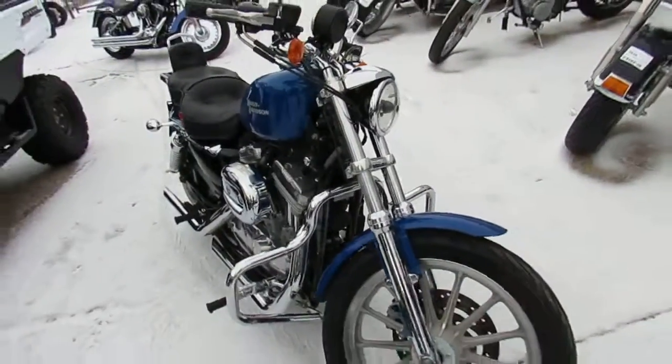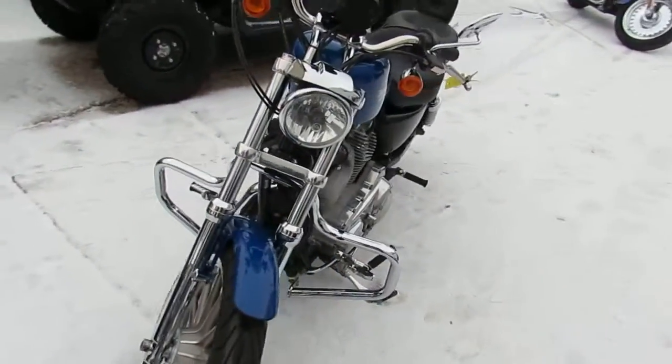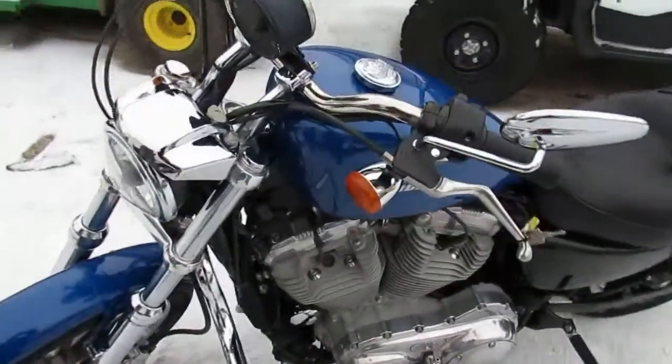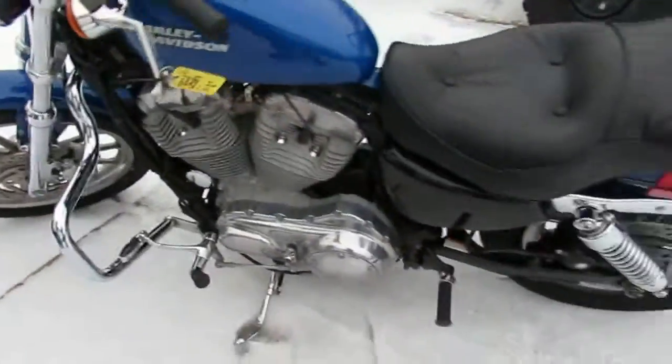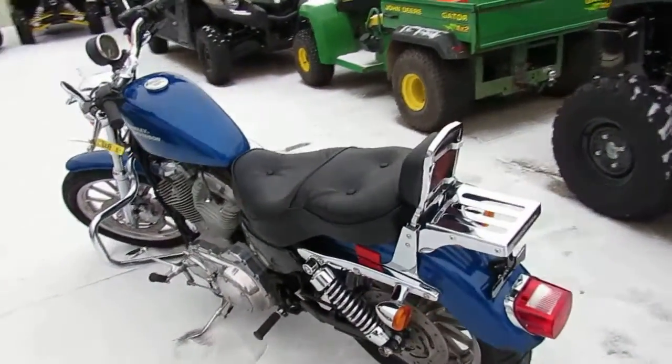We got this thing priced right at $39.99. It's a good-looking 2008 — it's got the Cobra exhaust, engine guards, backrest, and luggage rack. She's all loaded up with everything. Good bike with all the extras, this thing runs strong, needs absolutely nothing.